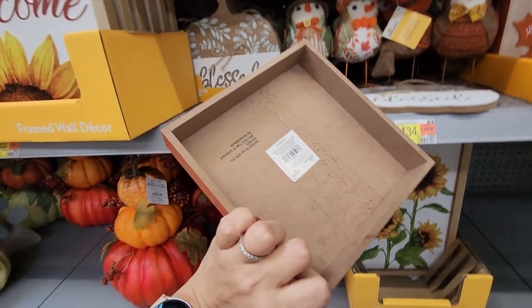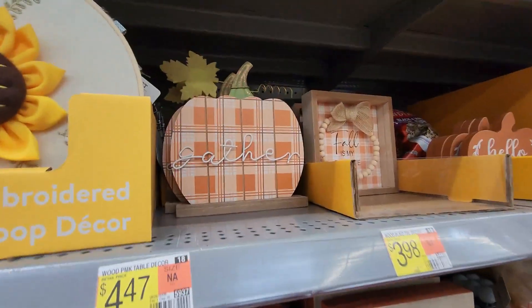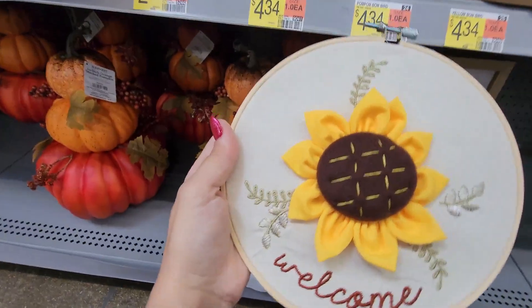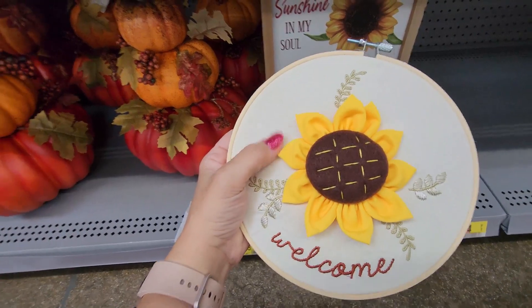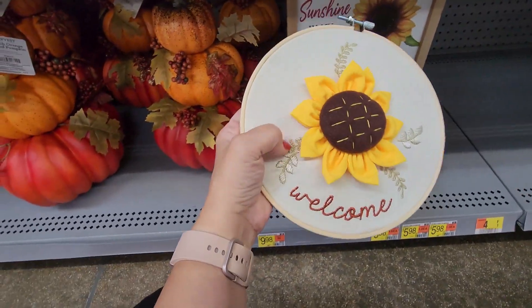There's a 'Hello Fall' shadow box for $3.44, and some more up here. This is $6.84 — a fabric sunflower embroidered sign. This reminds me of something my grandma made for my dad that hung on his bedroom wall. You don't see things like this very often — really cute at $6.84.